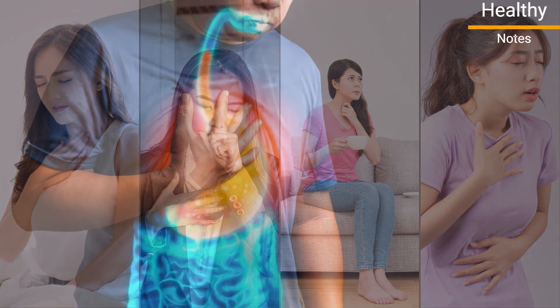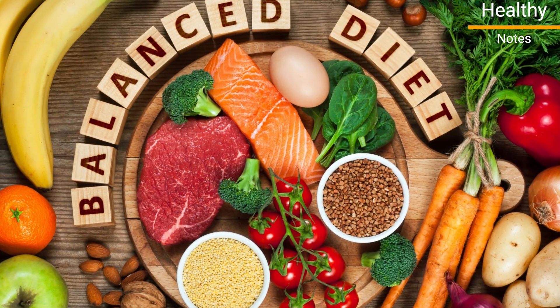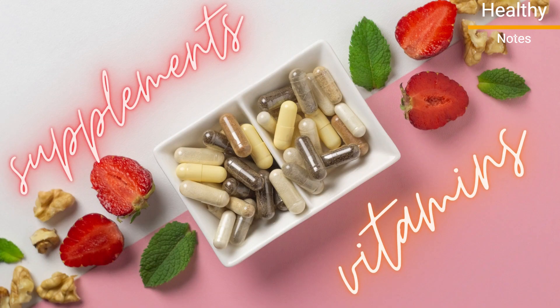Fortunately, you can minimize heartburn and acid reflux for the long haul by consuming a well-balanced diet rich in specific vitamins, along with some supplements that accurately work. Here are some vitamins and supplements that may be beneficial for the treatment of acid reflux.